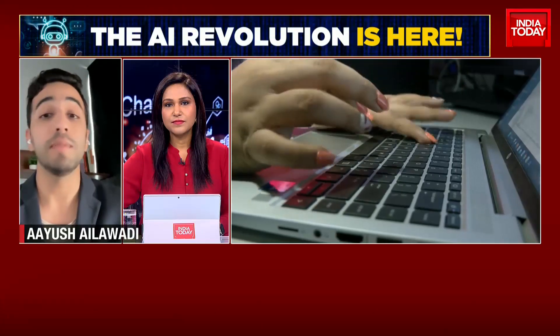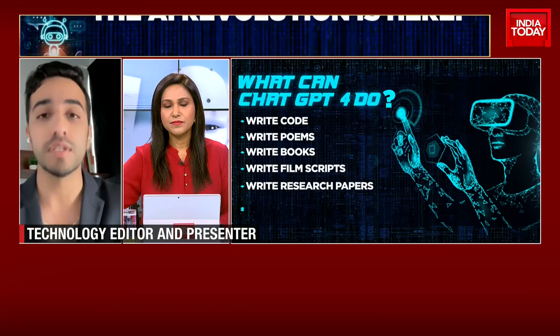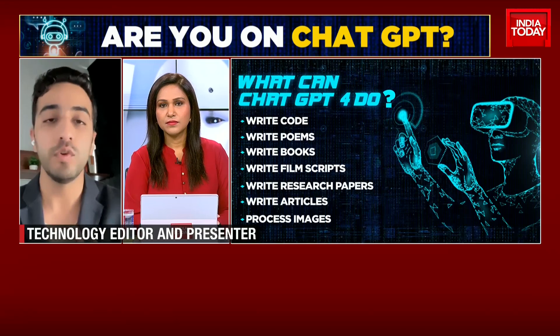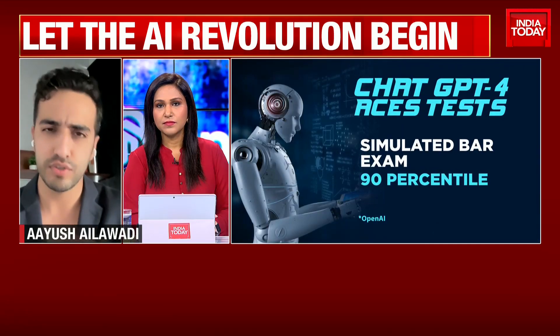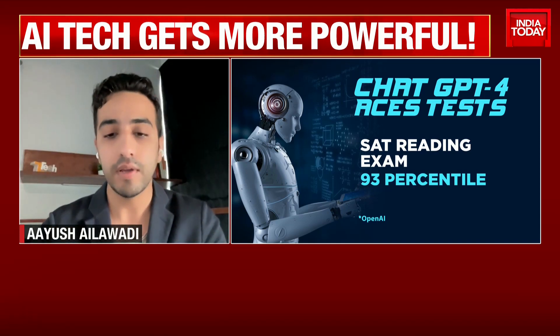GPT-4 is different in a number of ways. Largely, it is much faster and can deal with many more nuanced instructions than previous generations. More importantly, it can now also — eventually at least — accept images as input, which is going to be a game changer, though that hasn't gone live yet. For ChatGPT Plus users, we already have GPT-4. A few weeks ago on Tech Today, we had access to Bing powered by GPT-4, an early version, and the potential is endless when you think about what this can actually do.